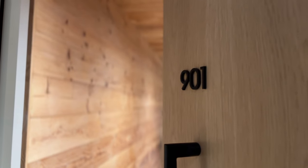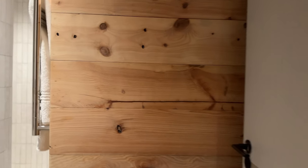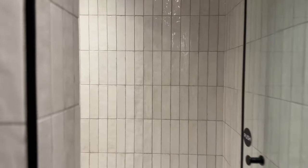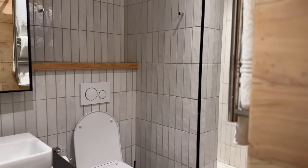Let's get into the Airbnb tour. As you step in, this is what you see — to the left is the guest bathroom. We have a huge shower over here, oh my goodness, this shower is actually really big. I wonder how many people can fit in here! And yeah, we have a toilet as well.